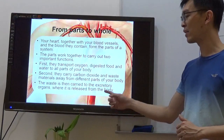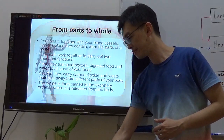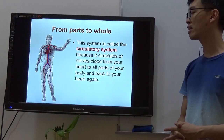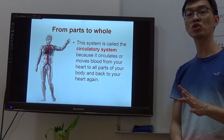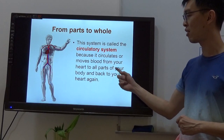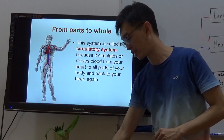The waste is then carried to the excretory organs where it is released from the body. This system is called the circulation system because it circulates or moves blood from your heart to all parts of your body and back to your heart again.